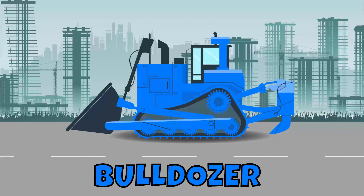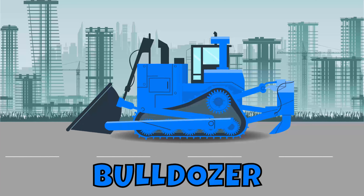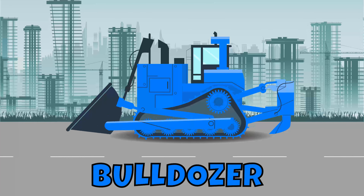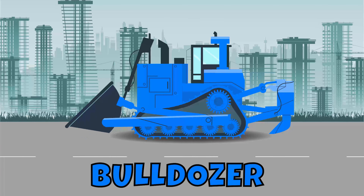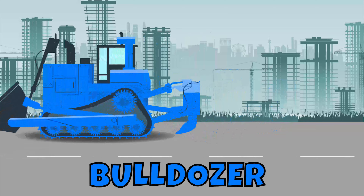Bulldozer! Get out of the way — here comes a bulldozer. See that massive steel blade? It will push dirt and big rocks out of the way, demolish old buildings, and clear everything in its path. Bulldozers are big, powerful wrecking machines.